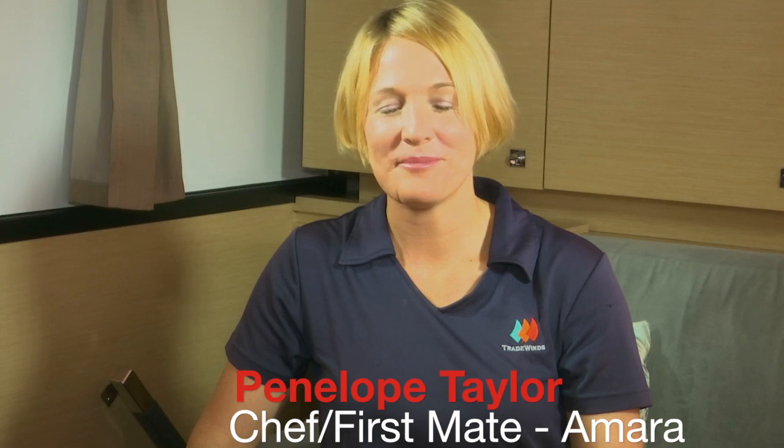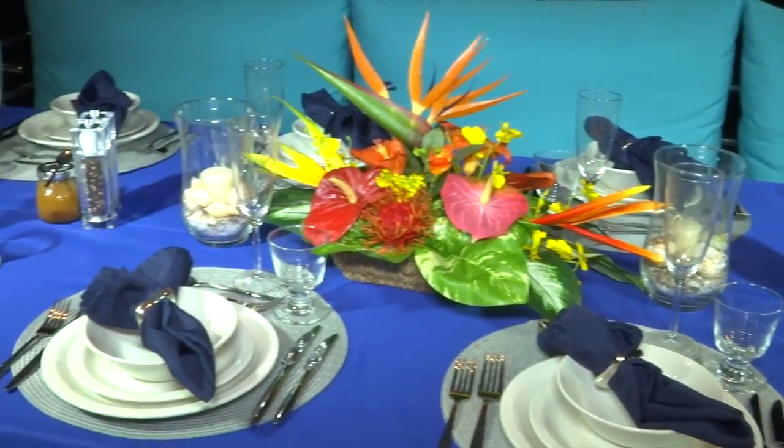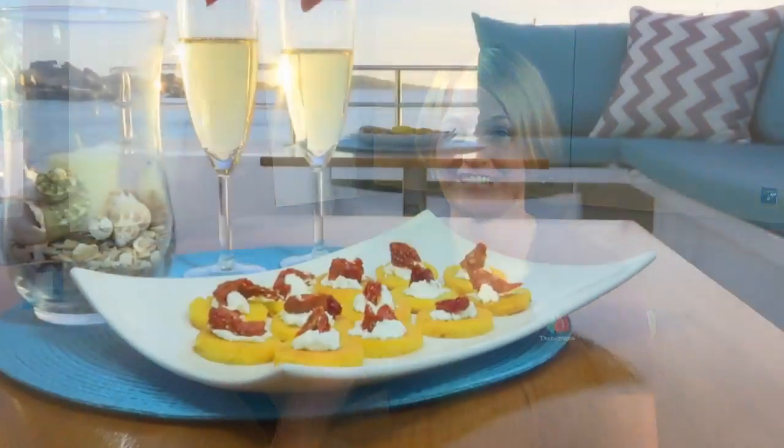Hi, I'm Penelope. I'm the first mate and chef aboard Amara. It's my responsibility to make sure that your appetite is satisfied during your stay with us. I've always enjoyed cooking simple, fresh, and tasty dishes.